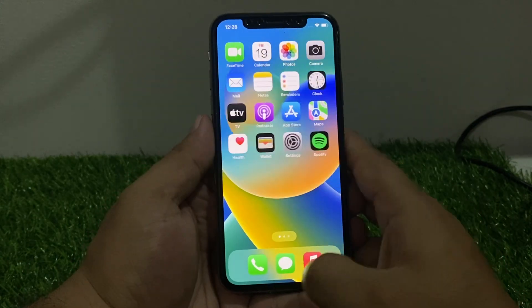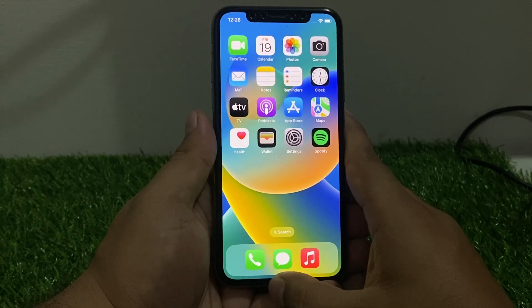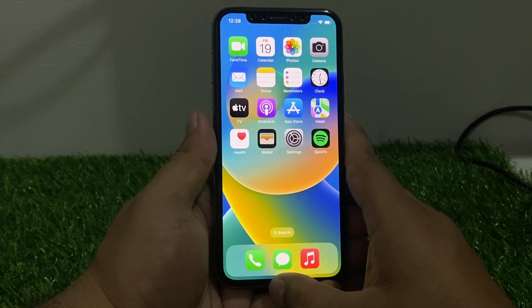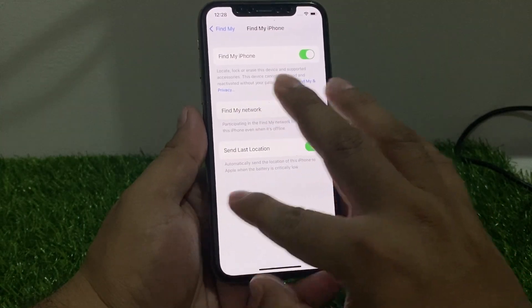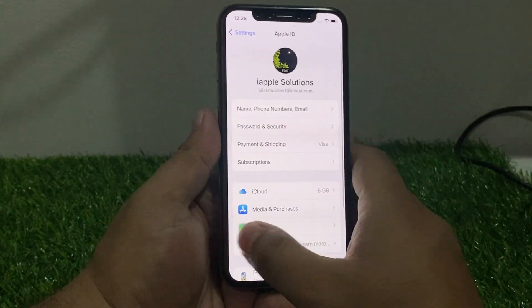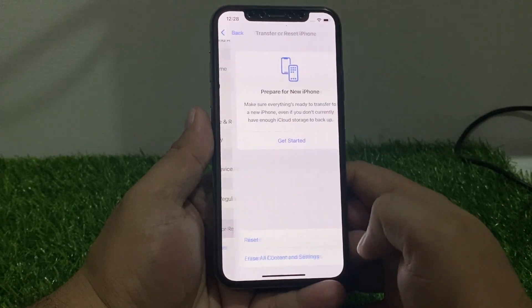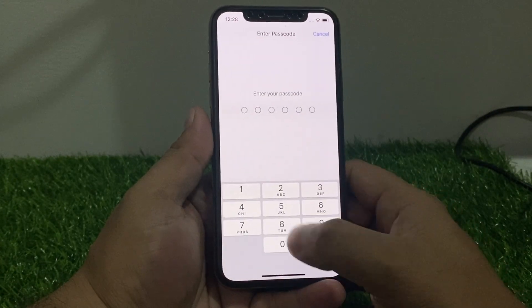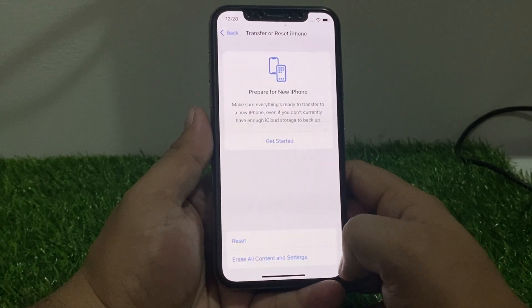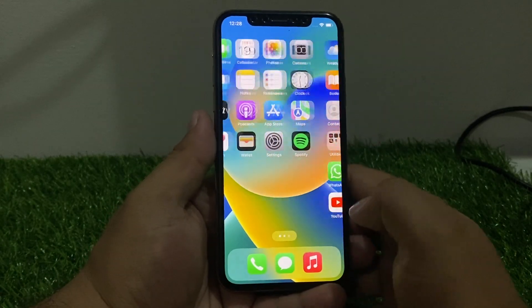If solution number four is not working, now apply solution number five. Solution number five is to reset network settings. Tap on Settings, tap on General, scroll down to find Transfer or Reset, tap on Reset, then tap Reset Network Settings. Enter your iPhone passcode to fix your problem.